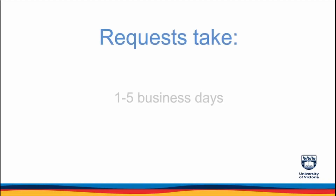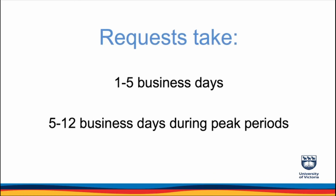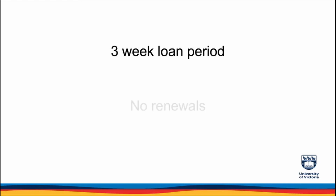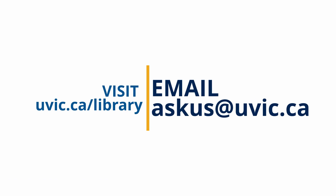Once you have placed your request, expect it to take approximately one to five days to receive your materials, or longer during busier periods. You will receive an email either alerting you that your materials are available or that your request has been cancelled. Loan periods are three weeks and materials cannot be renewed. Fines for overdue items are $2 per day. Have questions? Email askus@uvic.ca — we are here to help.